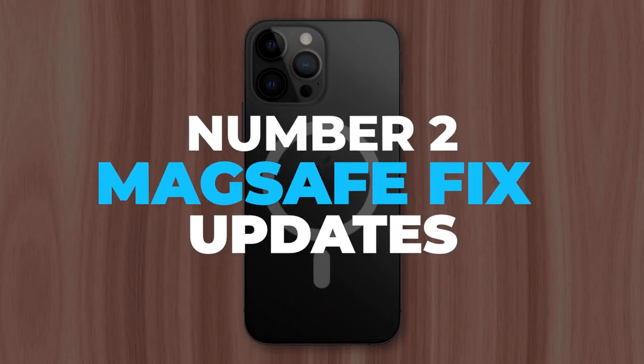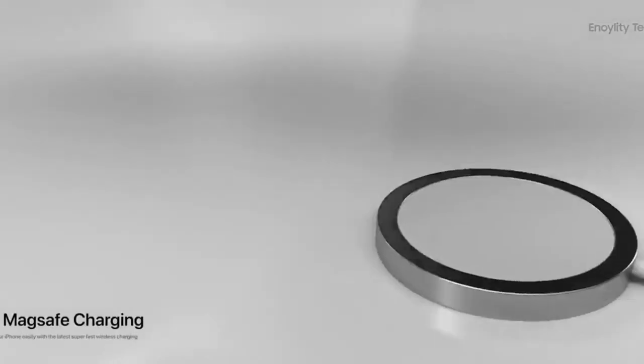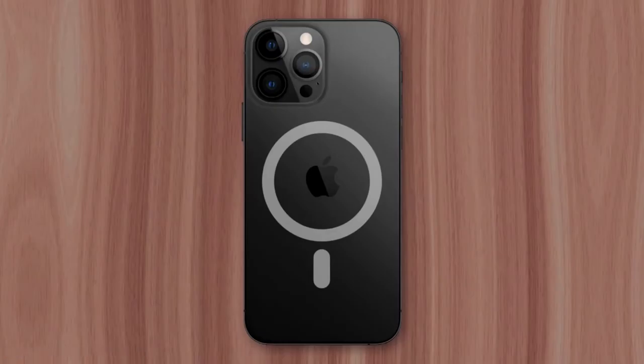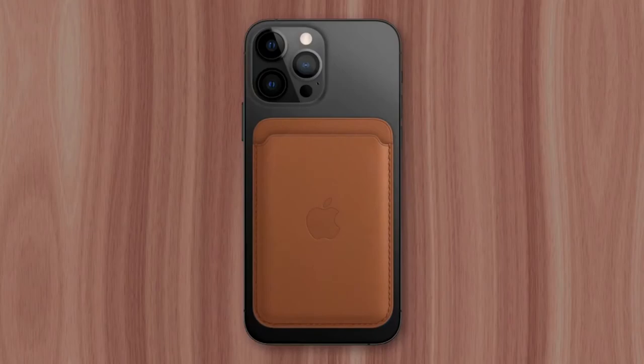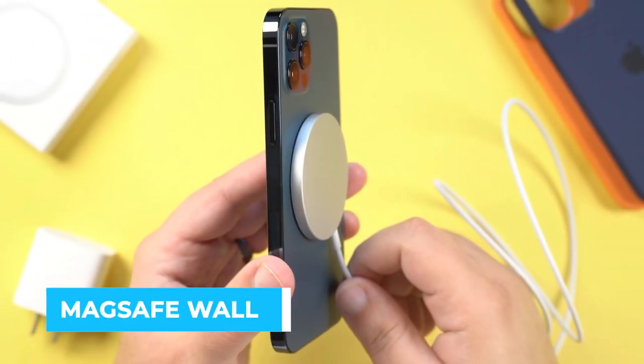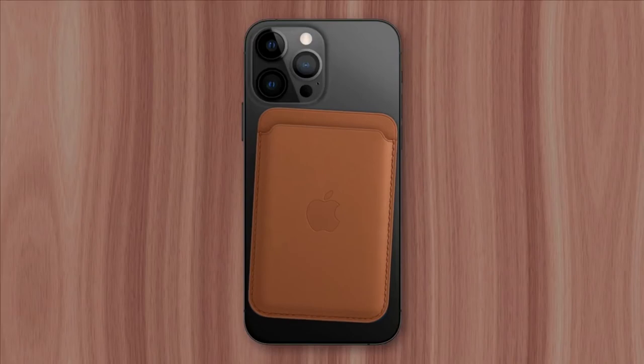MagSafe Fix Updates. MagSafe will also be updated to include stronger magnets than on the iPhone 12, which has been a repeat complaint among users, especially while using the MagSafe wallet, since it tends to slip out of place even when gripping the device.